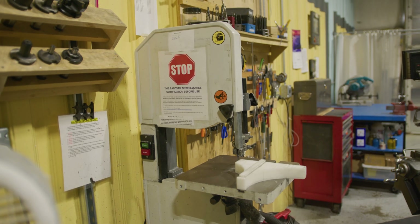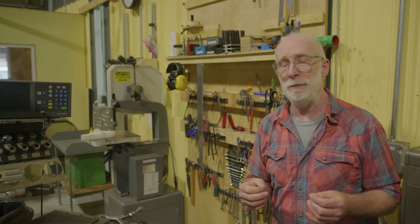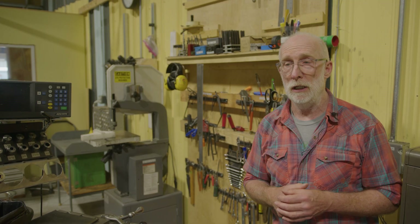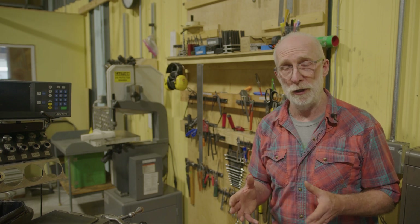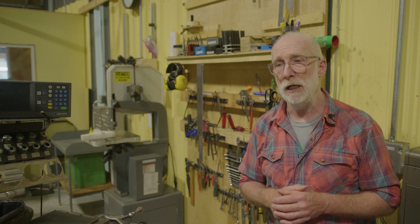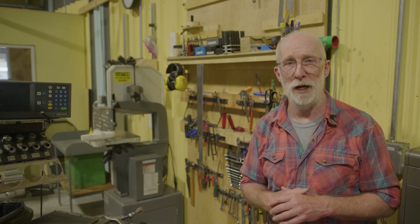The bandsaw requires a separate certification. Keep in mind it is a fairly low-capacity machine — it's for cutting only soft metals and plastics. You can't cut any steel, nothing very thick, and you can only cut straight lines, but it does have its uses here in the shop.